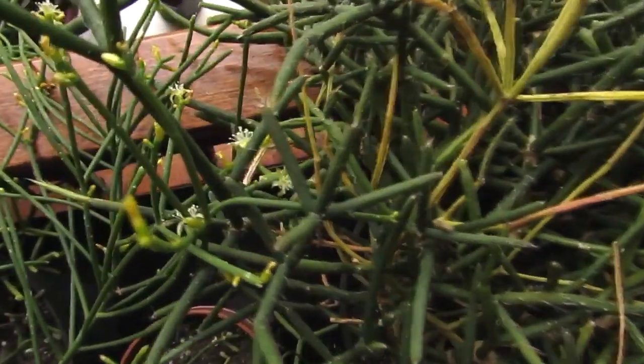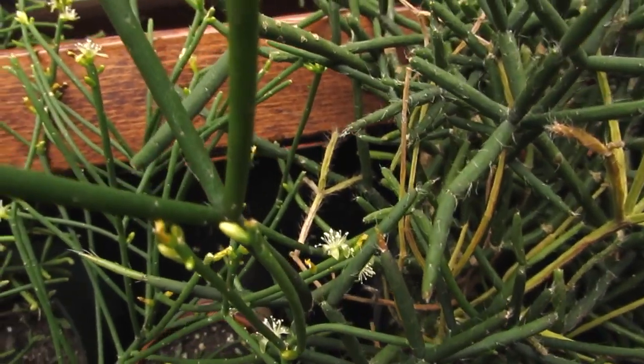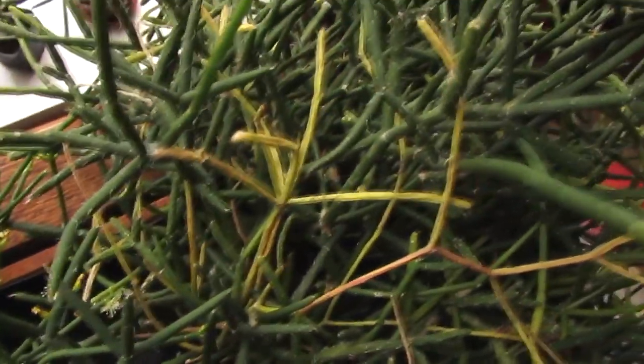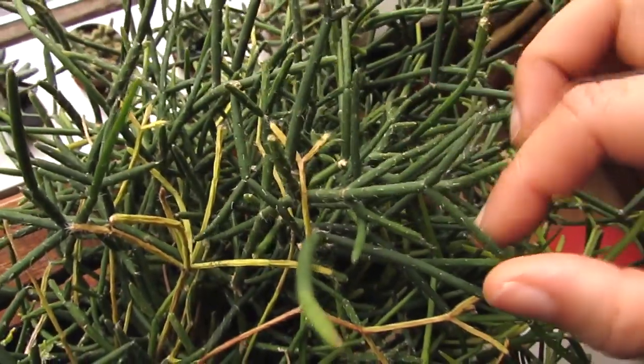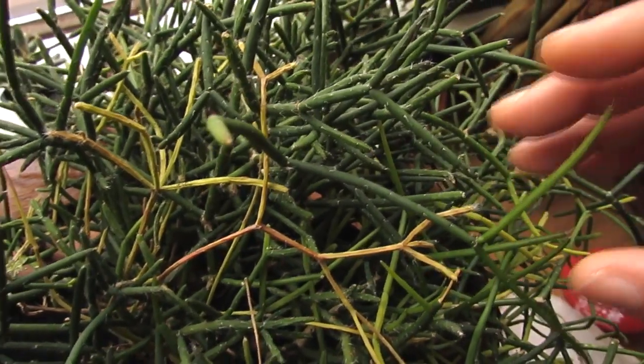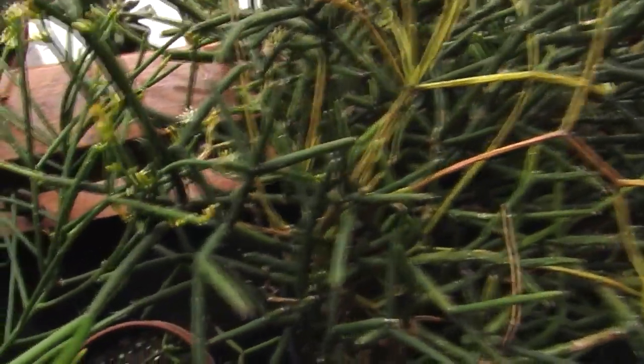The Rhipsalis are a lovely cacti — really unusual and wacky because they have pendant stems instead of the usual cactus-looking plants you normally get. What's wonderful about these is that they can take more — with a lot of the desert cacti they obviously need to be kept very dry during the winter months, but with the Rhipsalis you can treat them a bit more like a normal house plant.